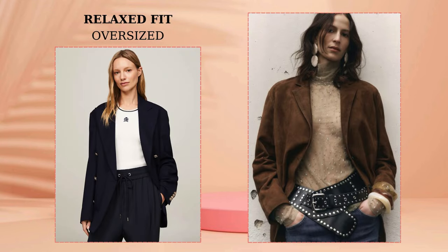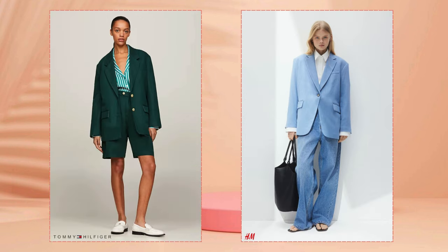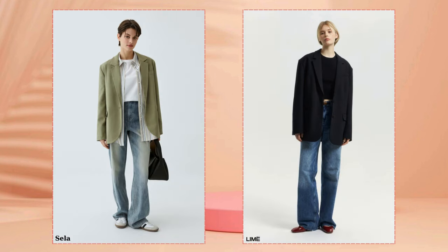An alternative to strict shoulder pads will be soft oversized shoulders. These blazers have a relaxed fit, which is great for casual looks. Blazers as if taken from a man's shoulder simultaneously help hide extra pounds and emphasize the elegance of a fragile figure.